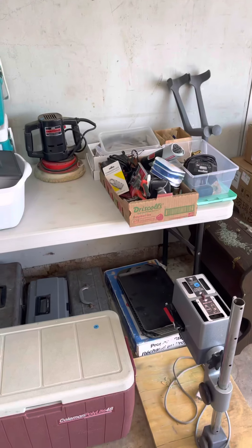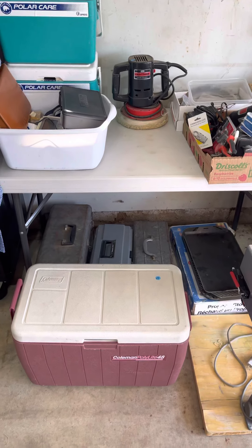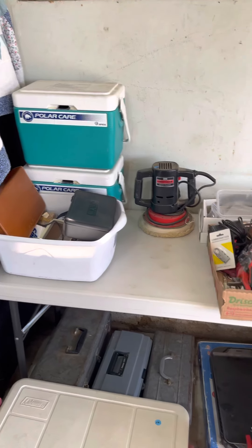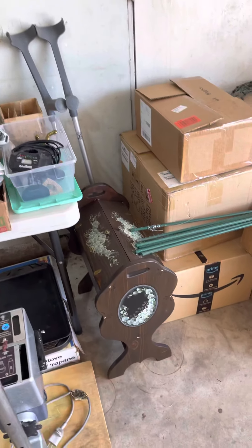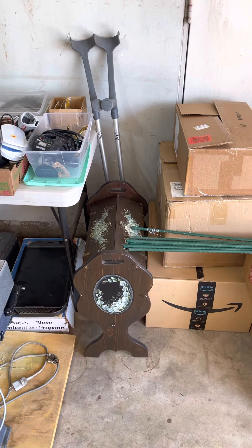I have a lot of tools. There are toolboxes down there that are full of screwdrivers, pliers, that type of stuff. A vintage cooler, some medical type things and household items, a little magazine basket — wooden type thing, or it could be for crochet.